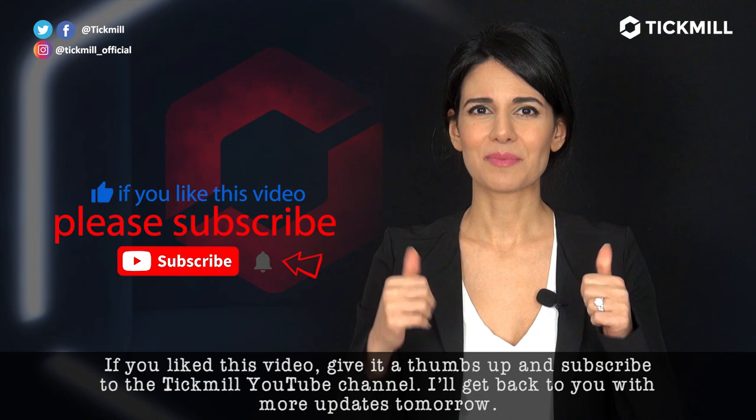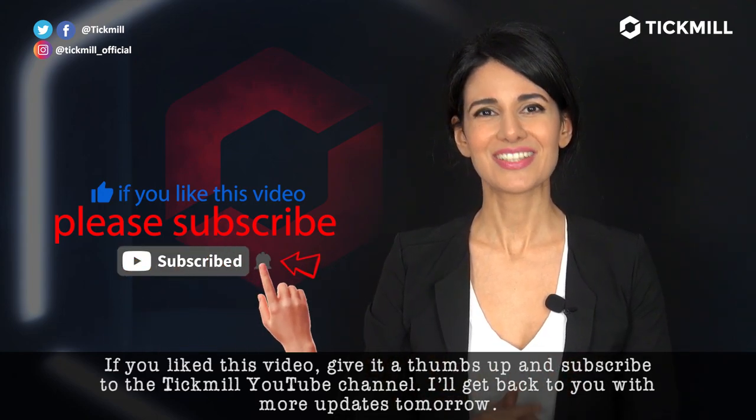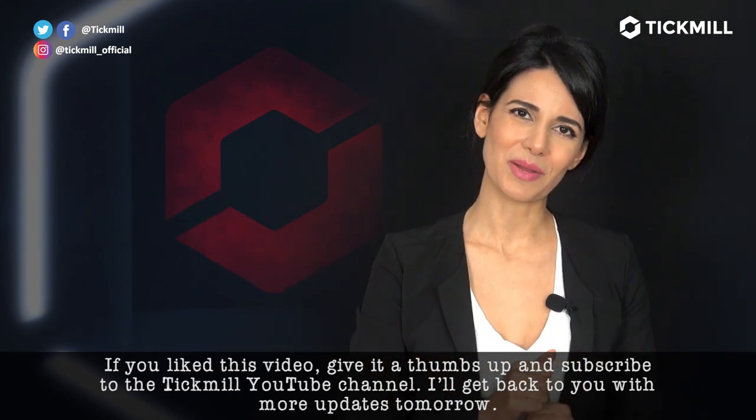If you like this video, give it a thumbs up and subscribe to the Tickmill YouTube channel. I will get back to you with more updates tomorrow.